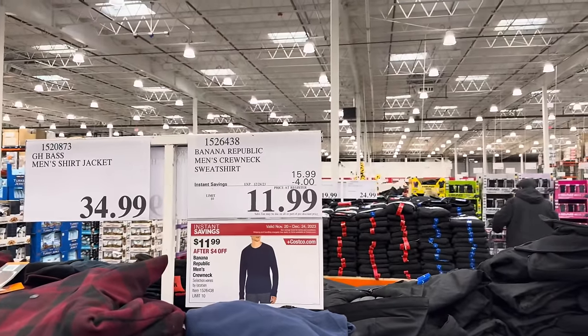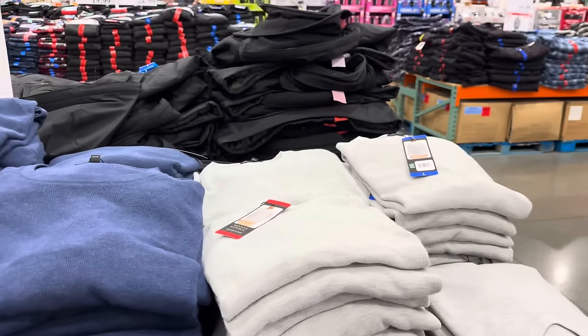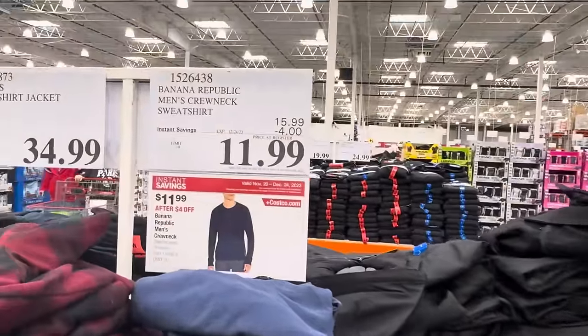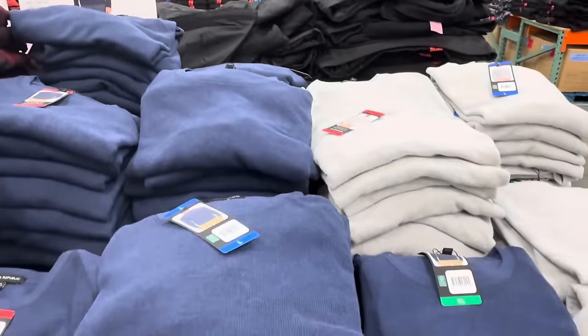Banana Republic men's crew neck sweatshirt, $4 off. I have them in the blue and the gray here. So far I'm seeing sizes medium to extra large but there could be more especially on Costco's website. This one's good till the 24th — $4 off, $11.99, limit 10.